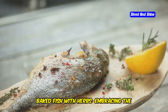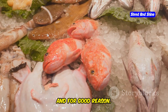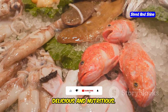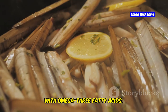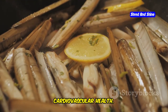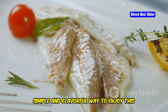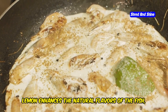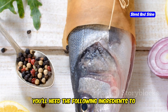Baked fish with herbs — embracing the Mediterranean flavors. Fish is a staple in the Mediterranean diet and for good reason. The Mediterranean region is known for its rich and diverse marine life, offering a variety of fish that are both delicious and nutritious. It's a lean protein source packed with omega-3 fatty acids, which are great for your heart and brain. These essential fats help reduce inflammation and improve overall cardiovascular health. This baked fish with herbs recipe is a simple and flavorful way to enjoy this healthy protein.